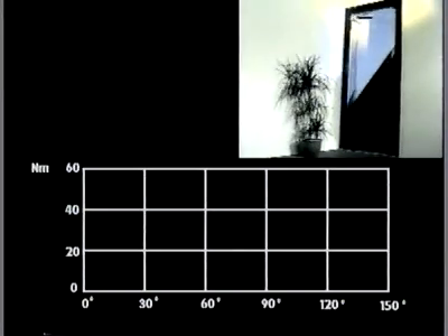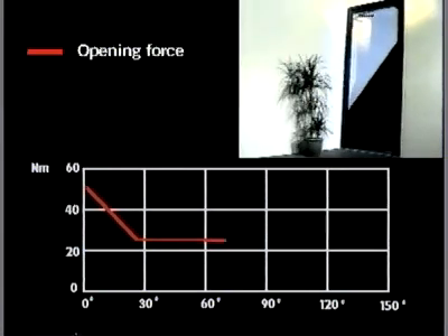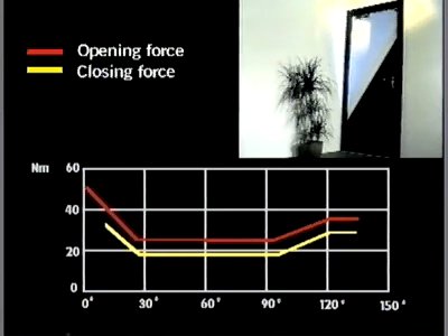The rapidly decreasing opening force means that operating the door is literally child's play. Meanwhile, the rapidly increasing closing force in the end phase — the latching range — ensures secure and effective closure of the door.